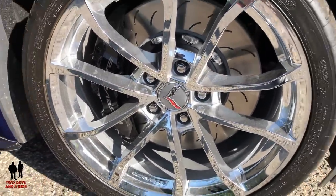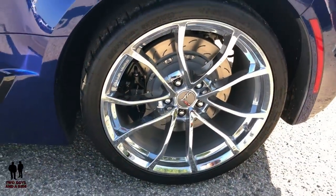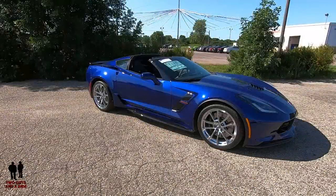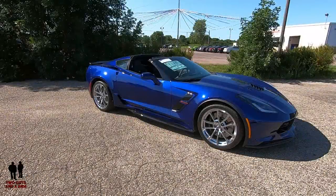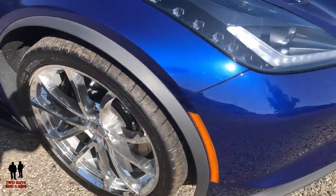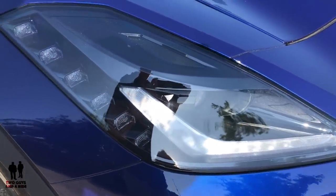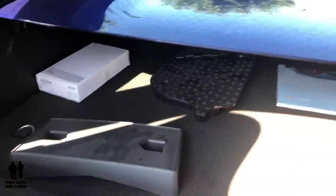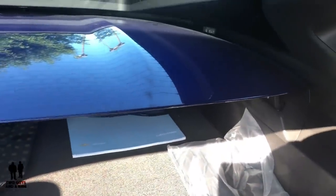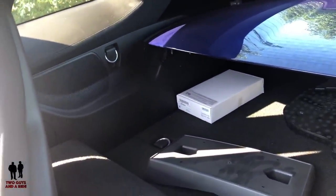Front and rear you have Brembo performance anti-lock brakes. Large two-piece steel rotors up front measure 14.6 inches and in the back 14.4 inches. With all that go you need good stopping, and those big rotors will handle it. You have performance traction management, active handling stability control with traction control. Out front you have highly visible LED park and turn signals and high-intensity discharge headlights. There's also a body-colored carbon fiber roof panel — we have the top off today to show it in all its glory.